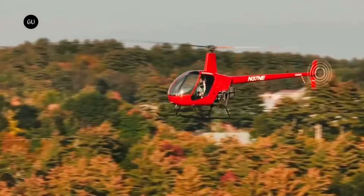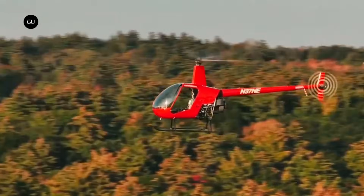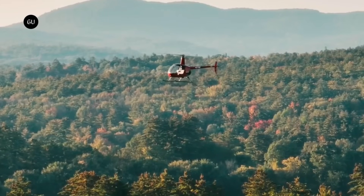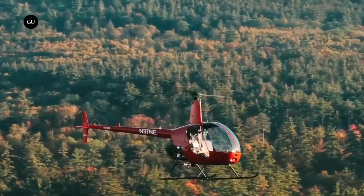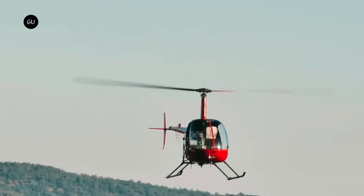In addition to aerial activities such as crop dusting and firefighting, the R550X is suitable for cargo, utility, and maritime operations. As an experimental-category uncrewed aircraft, the R550X is not intended to carry passengers. The price is not publicly available, but you can request an estimate through the Rotor website.